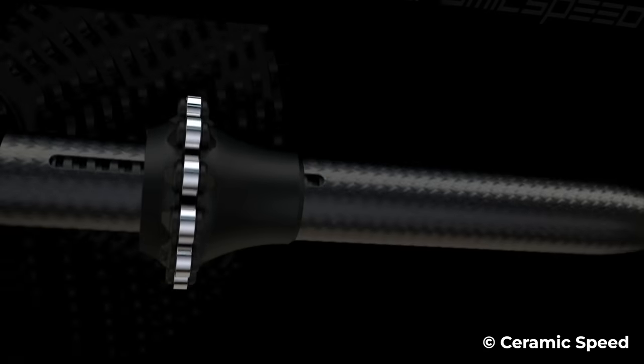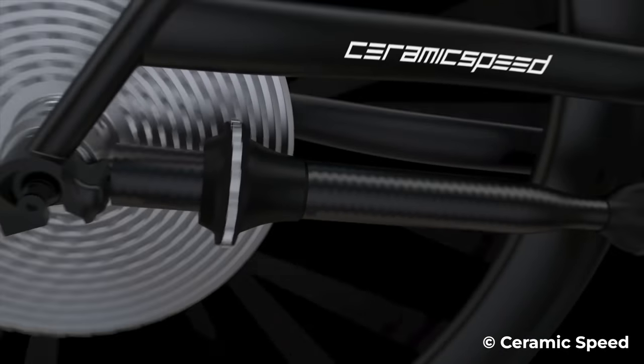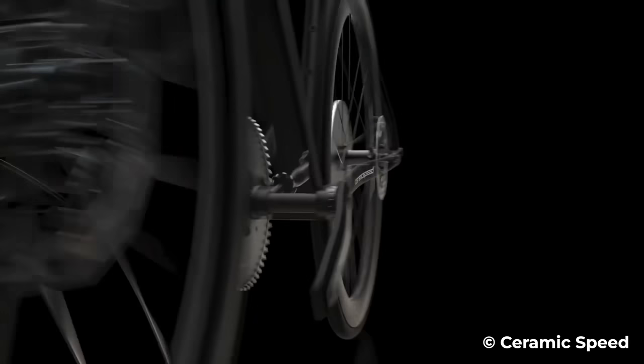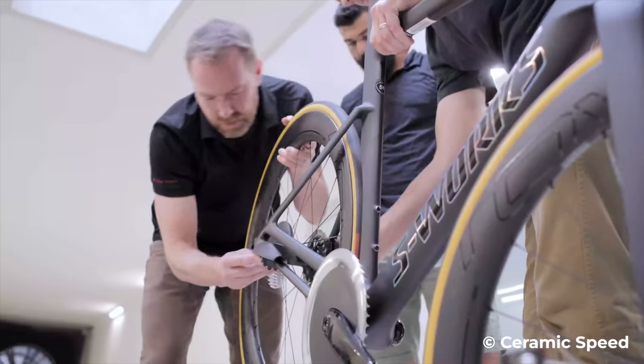By far the most radical product that has under-delivered in the last 10 or 15 years is the CeramicSpeed Driven chainless concept that debuted way back in 2018. I was actually at Eurobike, the show where this concept was debuted for the first time, and interviewed Jason Smith, the founder of CeramicSpeed, on camera when I was working at Road CC.